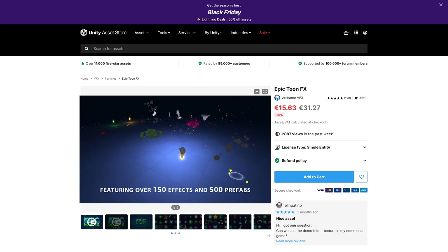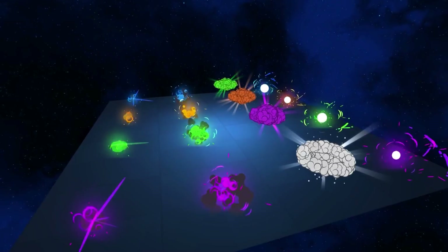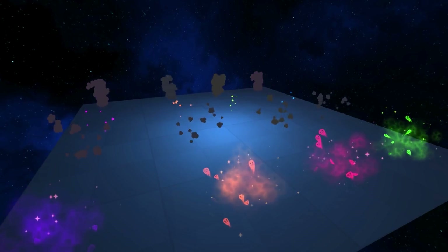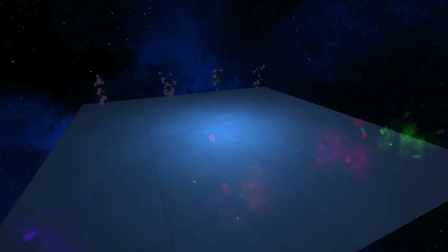Then if you need some toony effects, check out this one. All of these look great — really nice and cartoony. Lots of smoke, explosions, hits, glows, flares, bullets and more, and it even includes some emoji effects. So if your game is full of color, then this one is an excellent way to add that extra bit of polish.